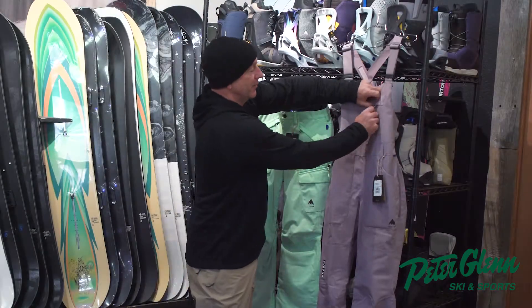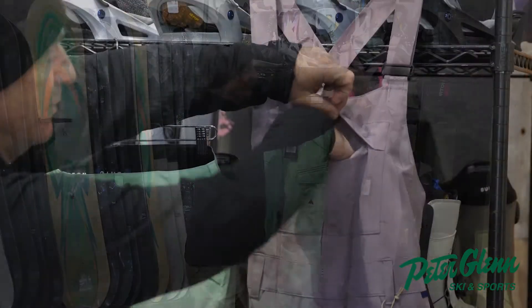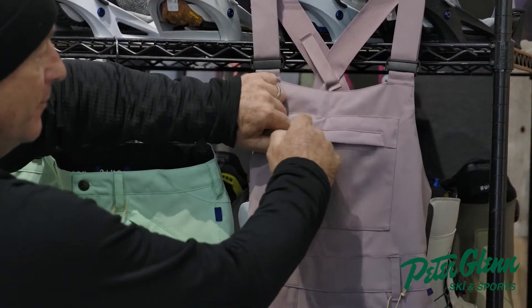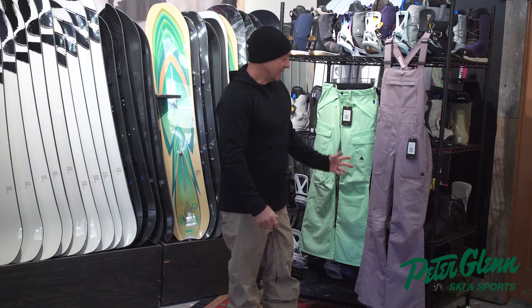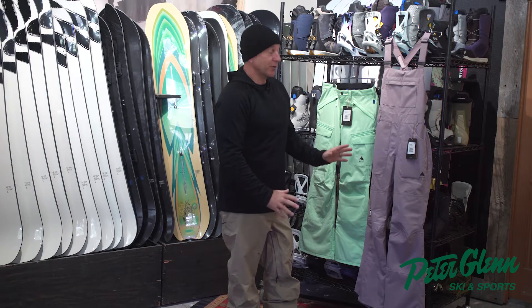It has this bib with a kind of a bigger dump pocket there. Bibs are great — keeps snow out. This Avalon bib I think is going to be really popular because it's a really good fit.